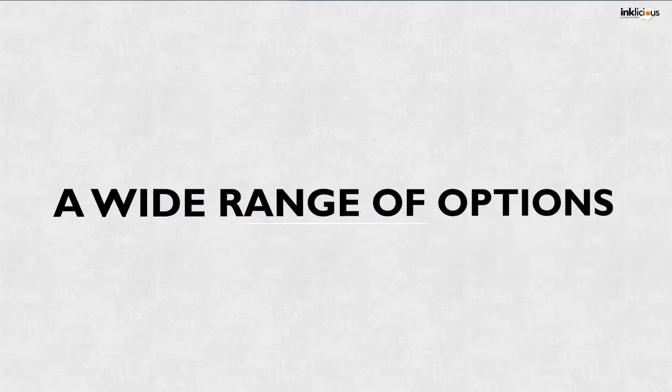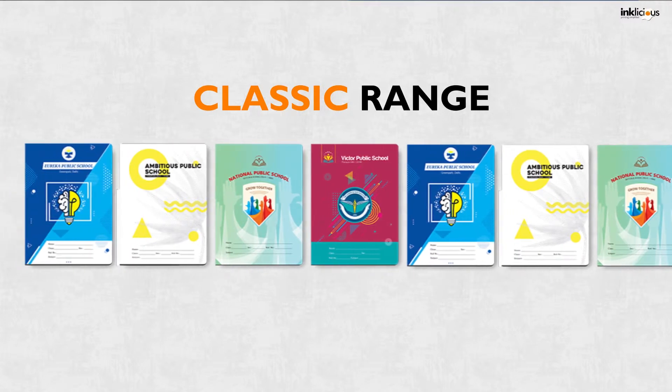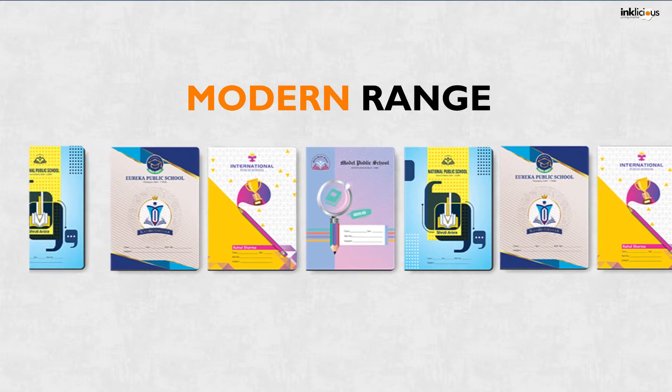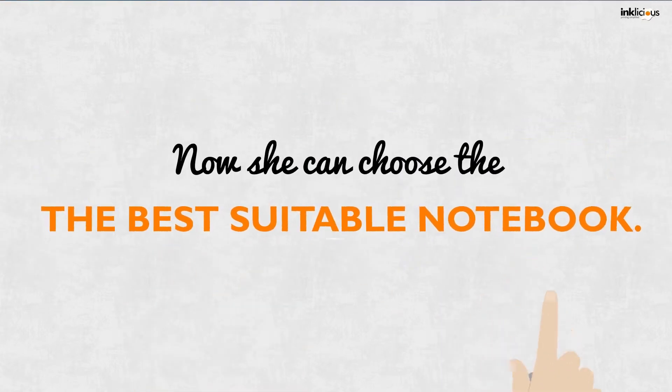Inklicious offers Preeti a wide range of options: classic range, modern range, and personalized range. Now she can choose the best suitable notebook.